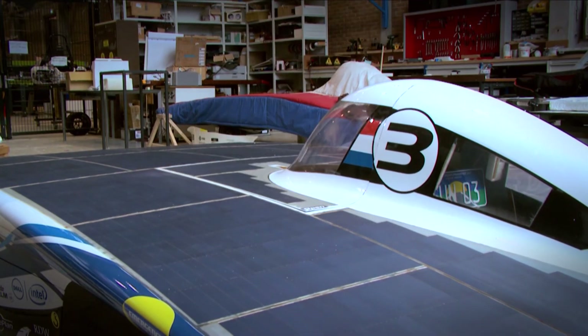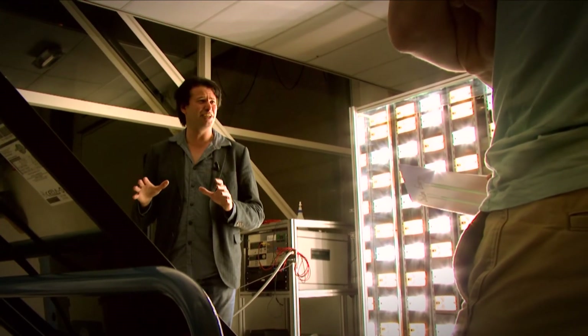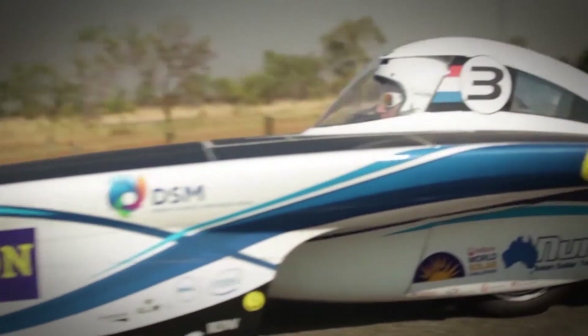You will surely need and enjoy this course on solar energy because it's your energy source of the future.